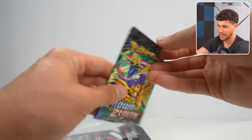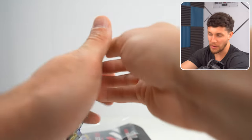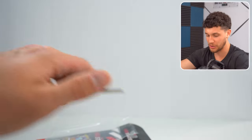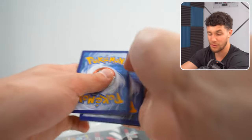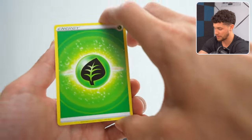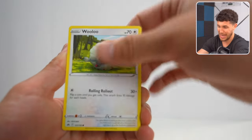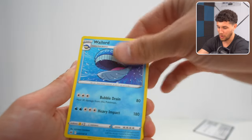The other pack in here is Crown Zenith. Crown Zenith, in my opinion, is the best, if not one of the best Sword and Shield era sets. It definitely has the highest hit rates out of all the Sword and Shield era, and there are some great cards inside to pull. So if we can get another hit, that'd be fantastic. Helioptile, Wailord — can't hit them all.